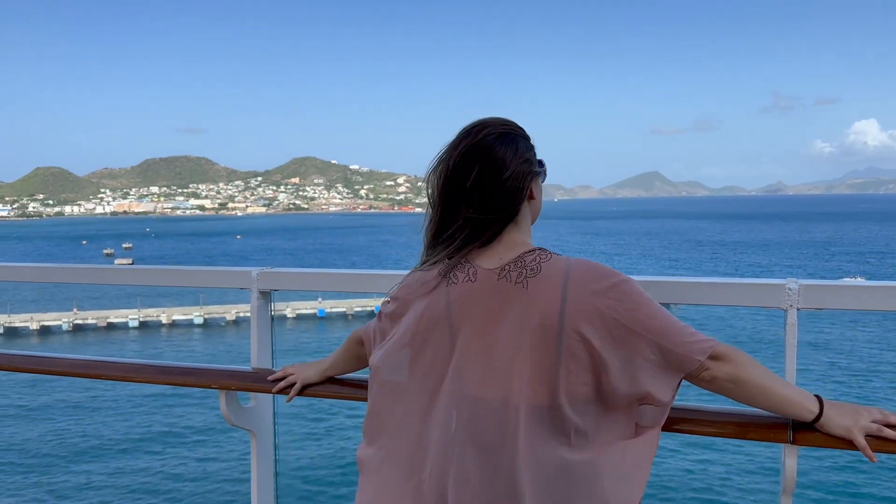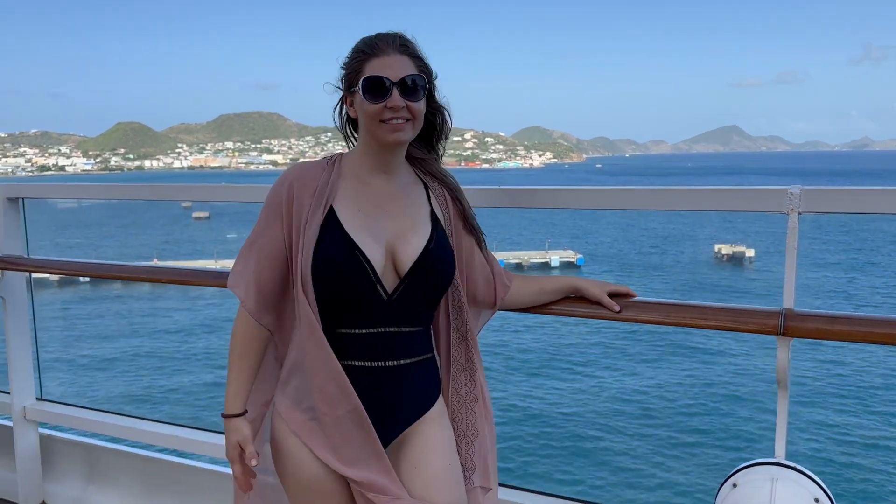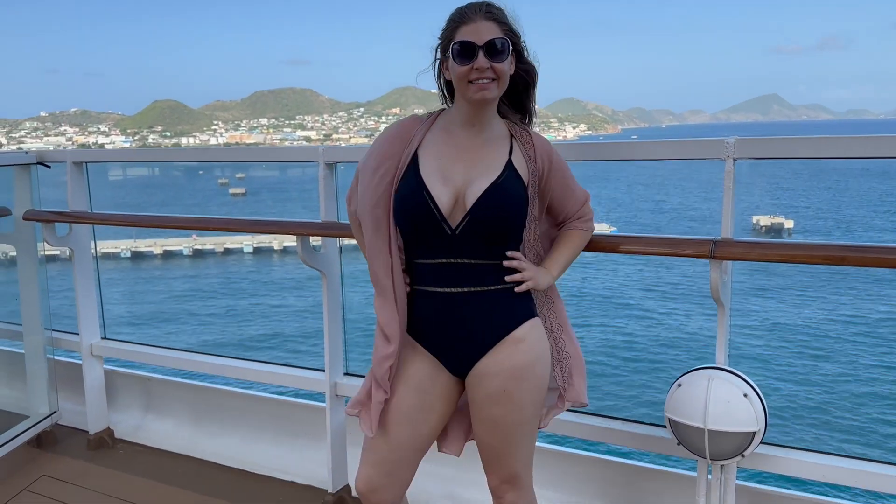Hey, it's Carly from the Midwest Market, and today I am wearing this gorgeous kimono. This is a sheer see-through kimono and it has these gorgeous little emblems and this beautiful pattern. This one is the peach color and it is fantastic.